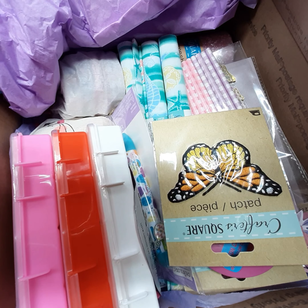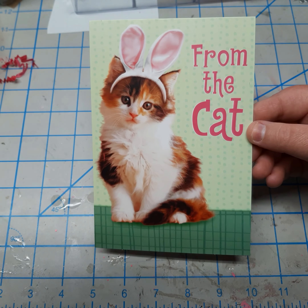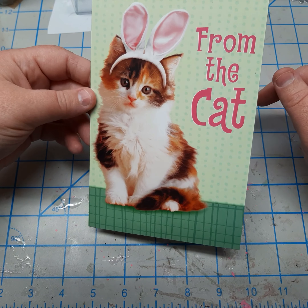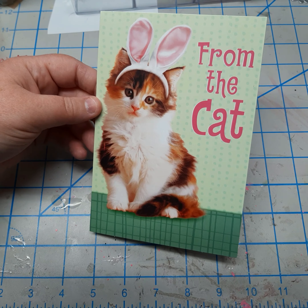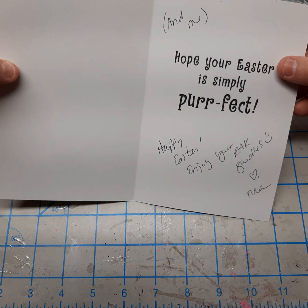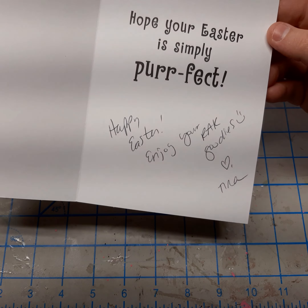Alrighty guys, so here's the card from the cat. Her cat meows — his voice occasionally makes an appearance in some of her videos. I will have Tina's channel link below. Amazing hauls, amazing project shares. She just shared her first scrapbook layout the other day, so definitely go check her out. This card is from the cat and Tina: 'Hope your Easter is simply perfect. Happy Easter. Enjoy your rack goodies. Love, Tina.'